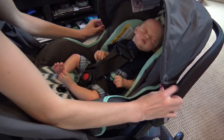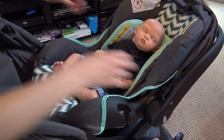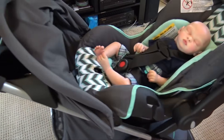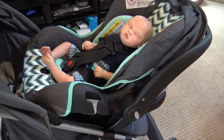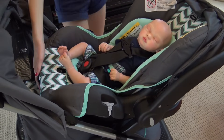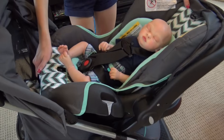It rides really smoothly — I'm going to uncover him so you can see his little face. It goes really smoothly and seems really easy to maneuver. I'm really excited to use this, and I'll be testing Laura in the toddler seat soon.